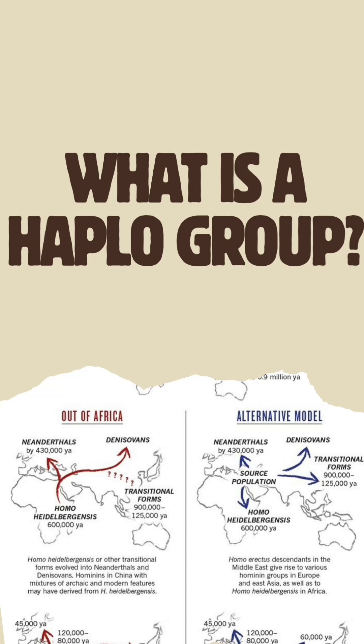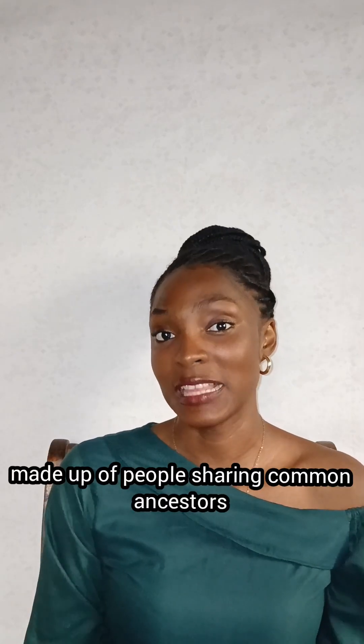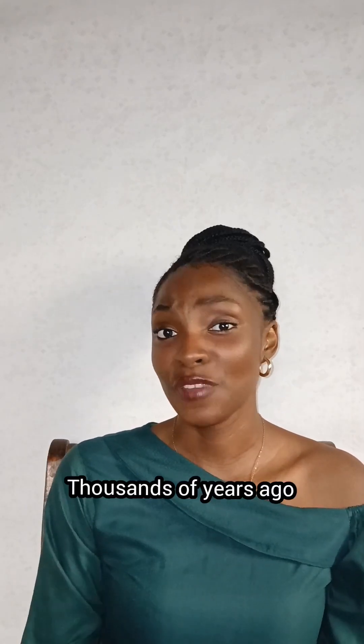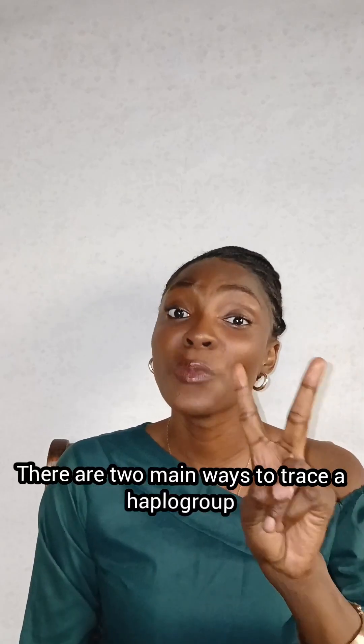Think about humanity as one giant tree. Each branch is a haplogroup made up of people sharing common ancestors. Thousands of years ago, every time a new DNA change occurred, a new branch grew, and every person who inherited this new DNA change became part of a new haplogroup.